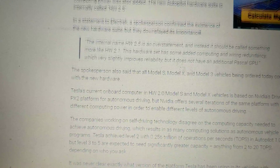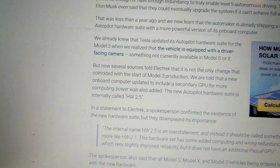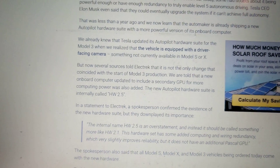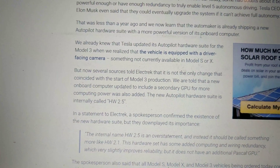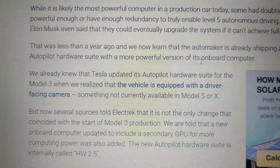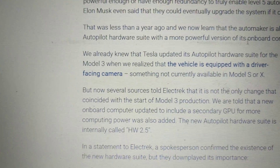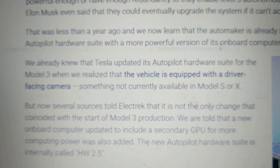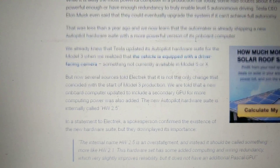I think one of these also mentions that the Model 3s have a camera that faces the driver, because mine doesn't have that. I don't know if Hardware 2.5 in X and S has a driver-facing camera. It says here the vehicle is equipped with a driver-facing camera on Model 3. It says something not currently available on Model S. Comment below if you know about this driver-facing camera and let me know about it.